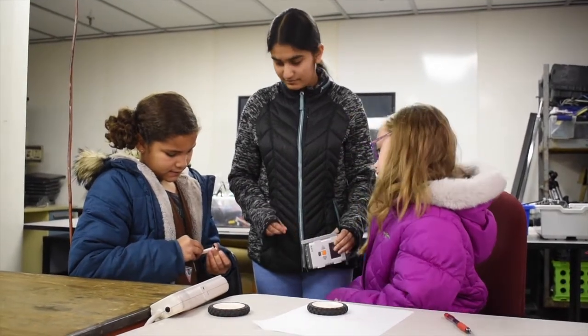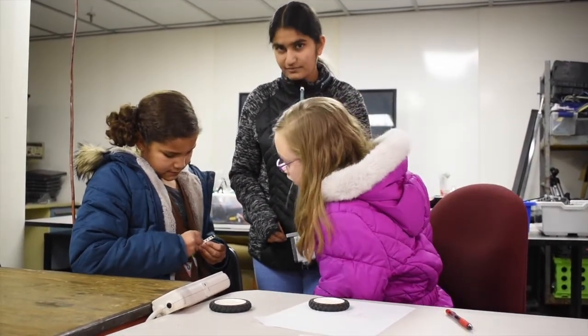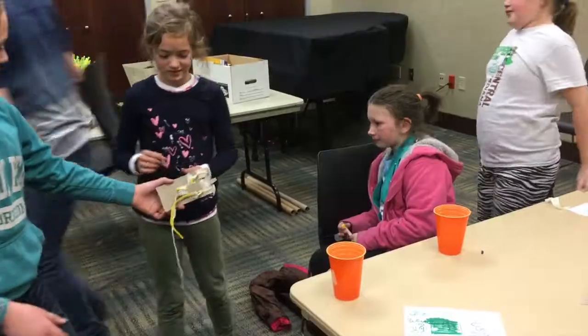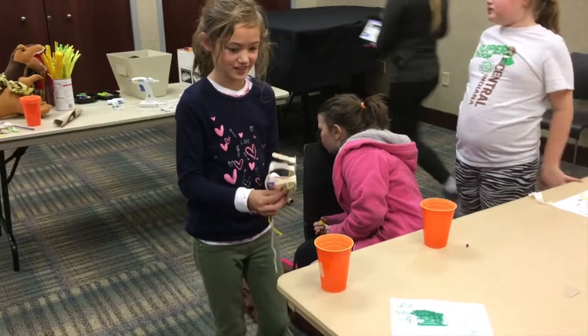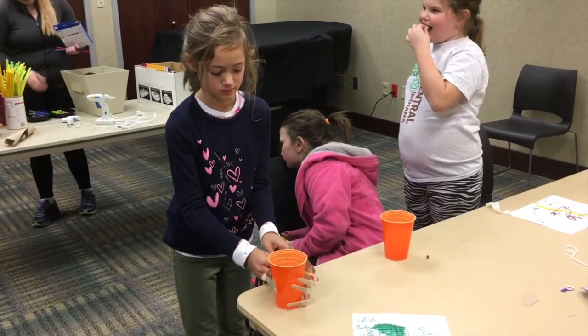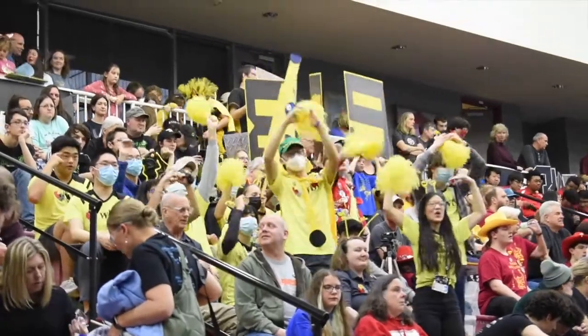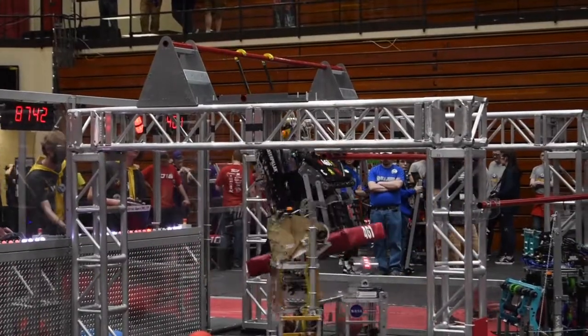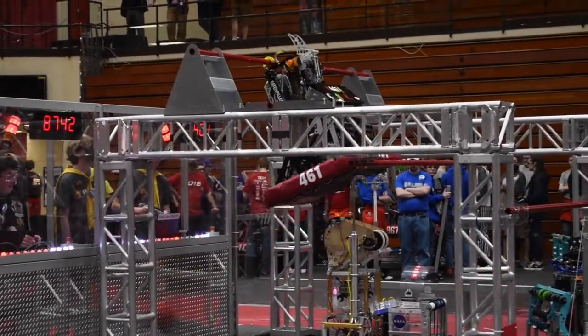Another thing that brings in connections are open houses. Your team could host an open house and invite anybody you would like to know more about your team. These include local companies, teachers from your school, or anyone else you would be interested in connecting with. They would be able to learn more about the great things your team does to spread STEM, and you could introduce your ideas or ask for ways that your team could help contribute to the community.